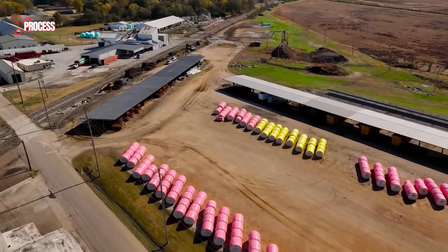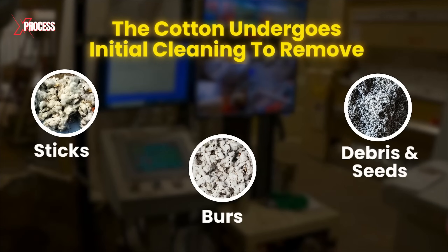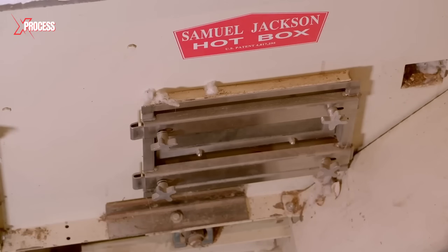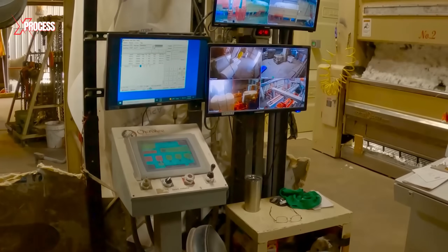Upon arrival at the processing plant, the cotton undergoes initial cleaning to remove sticks, burrs, and any remaining debris and seeds. The cotton seed falls onto a conveyor belt, leading to a gin machine, which uses a combination of rollers and blades to separate the fibers from the seeds. The machine mixes the cotton seed with hot air, evaporating moisture and facilitating cleaning. During the ginning process, impurities such as leaf remnants, stem fragments, and other unwanted materials are removed using screens and suction systems.